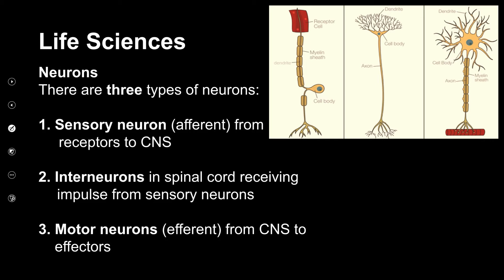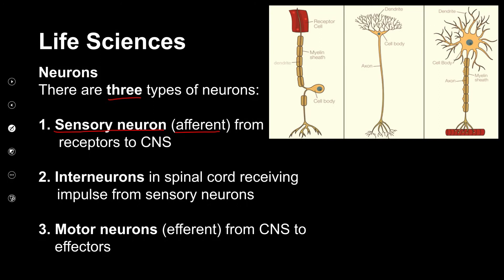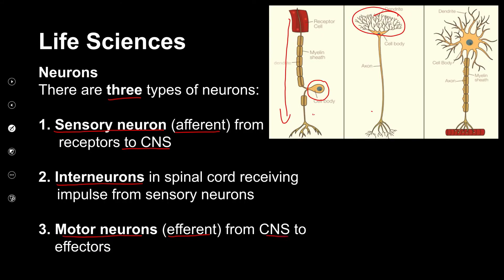There are three types of neurons. The first is the sensory neuron or afferent — afferent means towards the central nervous system. It looks like a little alien eye with the cell body on the side. The second is the interneuron — always found in the spinal cord, looks like a little tree or bush. The third is the motor neuron or efferent — efferent means away from the central body — it takes impulses from the central nervous system to the effectors.